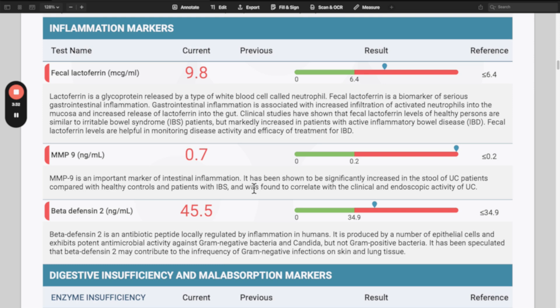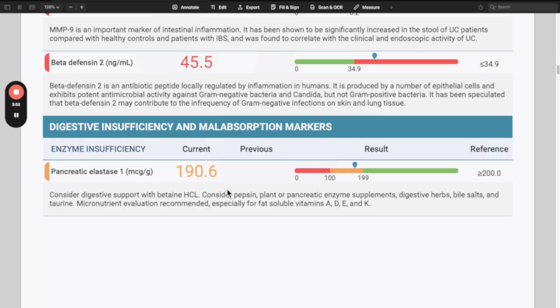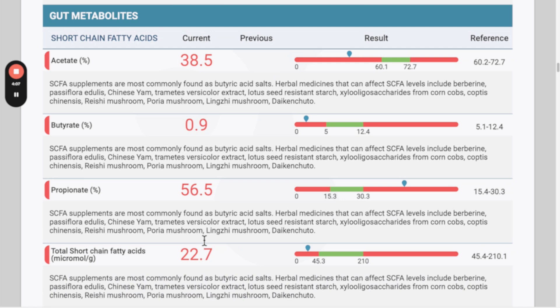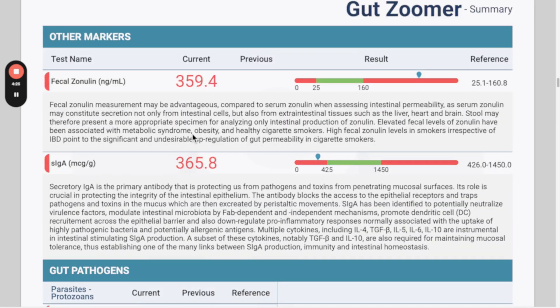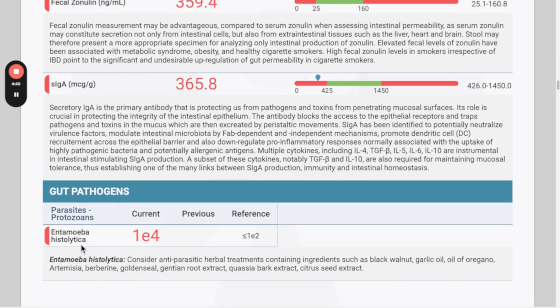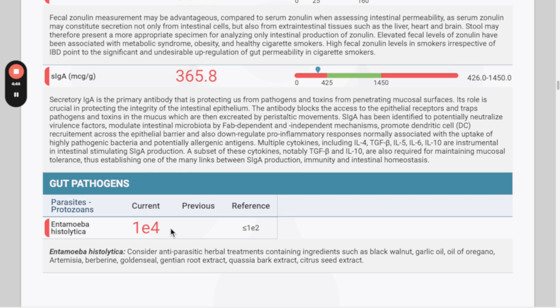There are high levels of lipopolysaccharides or endotoxins from bacteria, and also high levels of inflammation — this can also be seen with parasites or pathogenic bacterial overgrowth. There are low levels of pancreatic enzymes, which can cause bloating, gas, and loose stools. Poor fat absorption is present. Short-chain fatty acids are very low, particularly butyrate, which is important to combat inflammation. There's leaky gut with elevated zonulin, and low secretory IgA — often indicative of chronic stress or a long-standing pathogenic infection. A parasite, Entamoeba histolytica, is present at a fairly high level, which is likely driving the elevated inflammation markers.